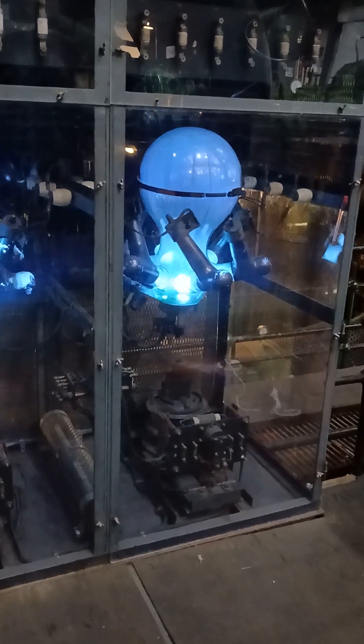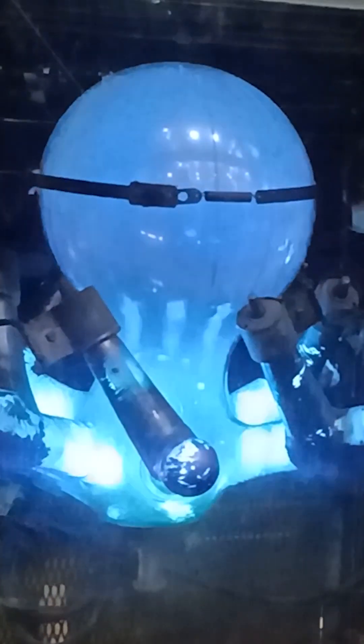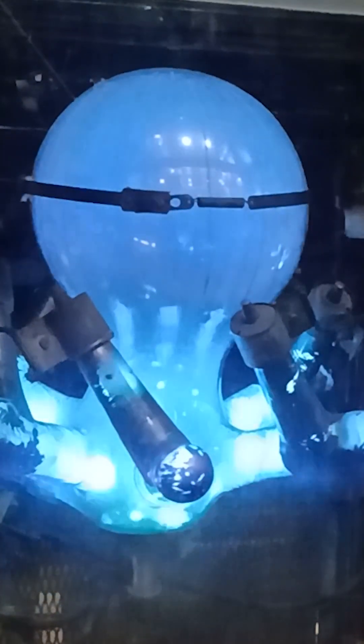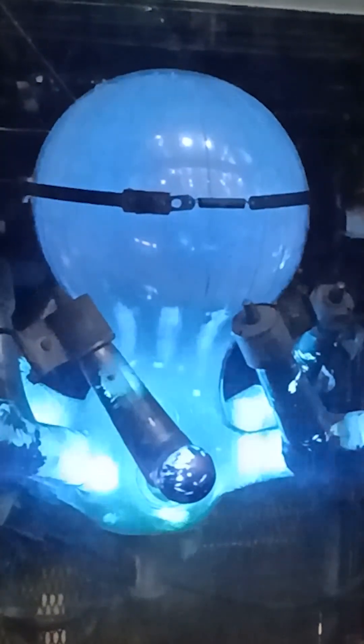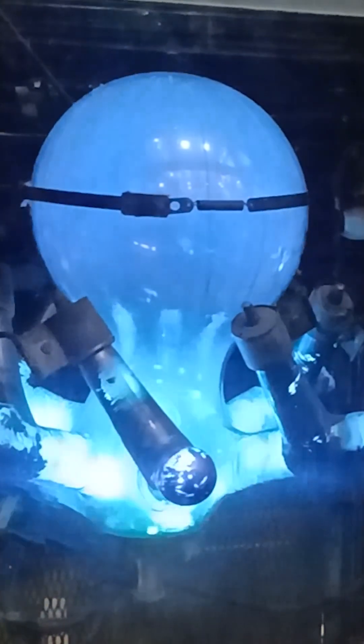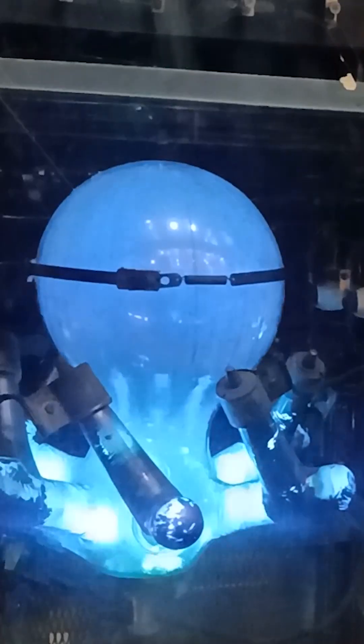The bulb is evacuated to a very low pressure and filled with mercury vapor. When a start electrode initiates an arc, the vapor becomes ionized. Electrons flow from the mercury pool — the cathode — to the positively charged anodes. Because current flows only in one direction, the output is steady direct current.